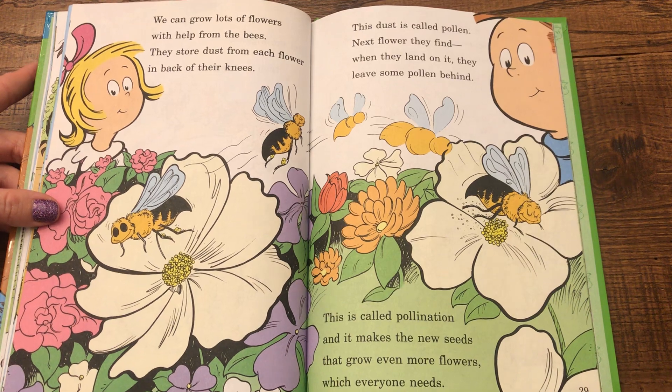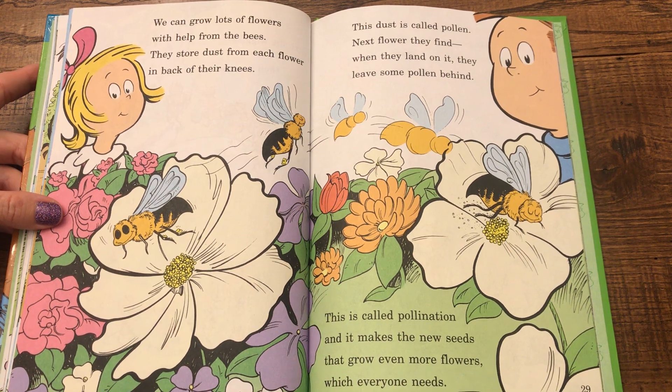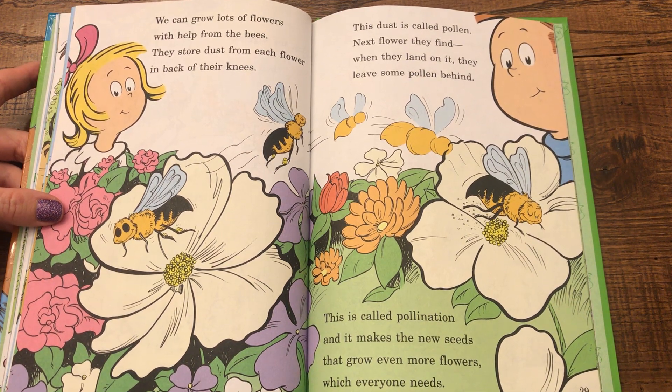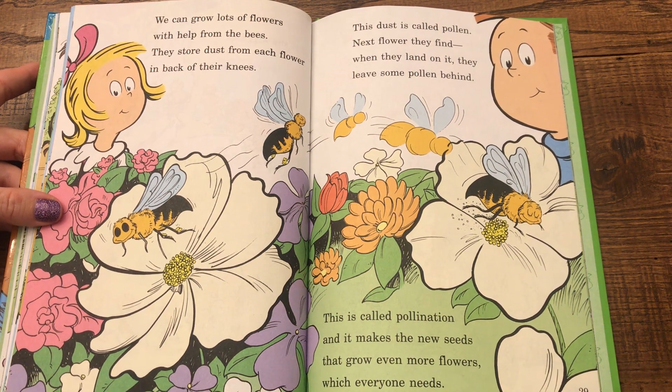We can grow lots of flowers with help from the bees. They store dust from each flower in the back of their knees. This dust is called pollen. Next flower they find, when they land on it, they leave some pollen behind. This is called pollination and it makes the new seeds that grow even more flowers, which everyone needs.